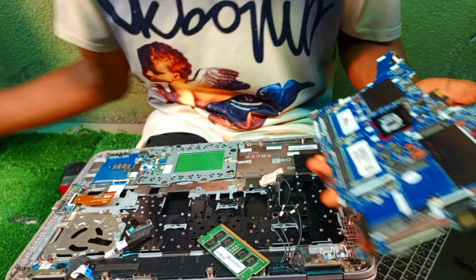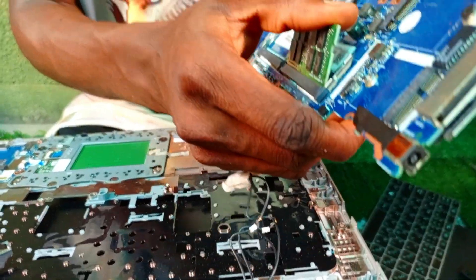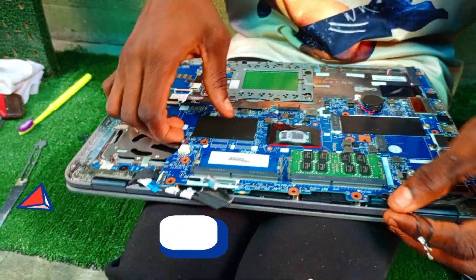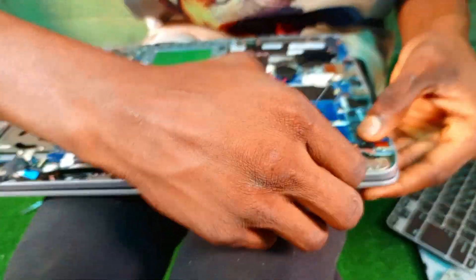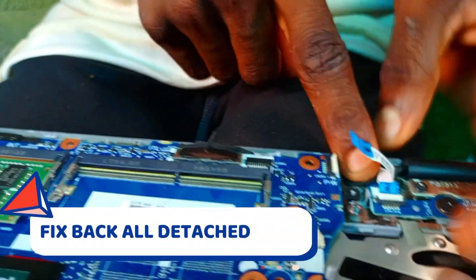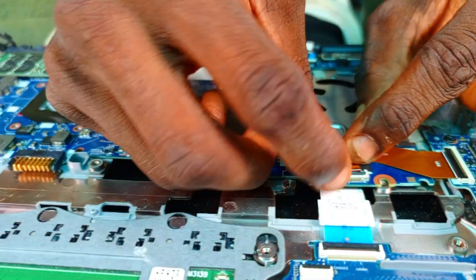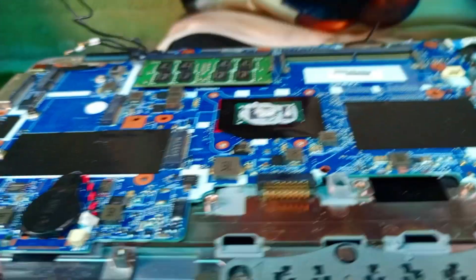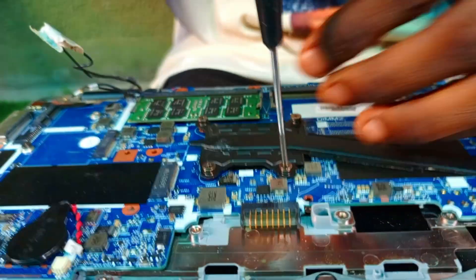The reason the processor can be one of the causes of lagging is that when the processor thermal paste is dried up, the processor gets hot and there is not enough thermal regulation to bring the temperature down to the heat sink for the fan to blow it out — so you experience lagging. As you can see, we are applying thermal paste on the processor. That is what it needs to run faster and to cool down when it gets hot.